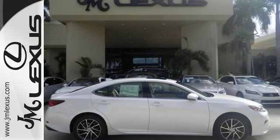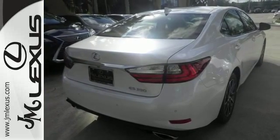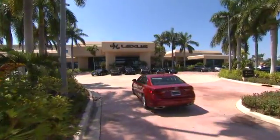Get behind the wheel of this gorgeous ES350 and start turning heads today. JM Lexus, the world's number one Lexus dealer since 1992.